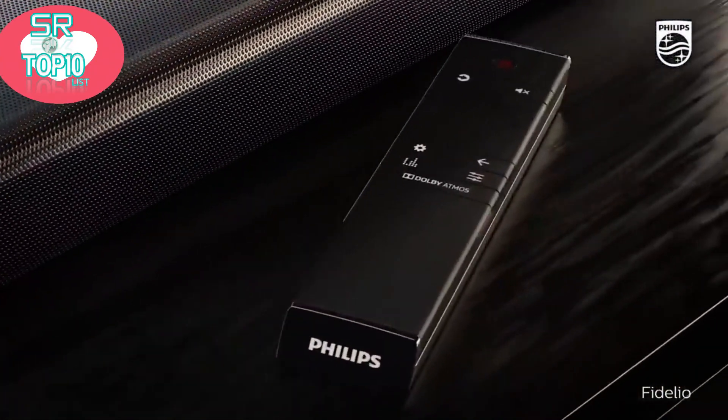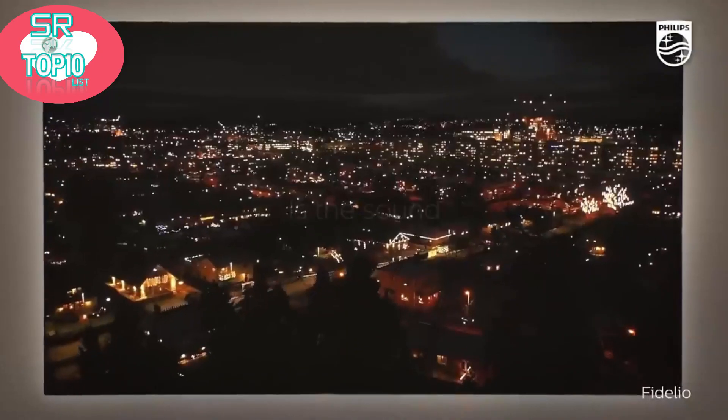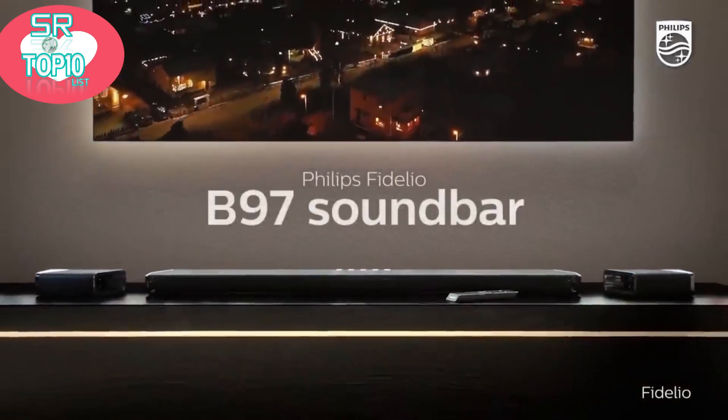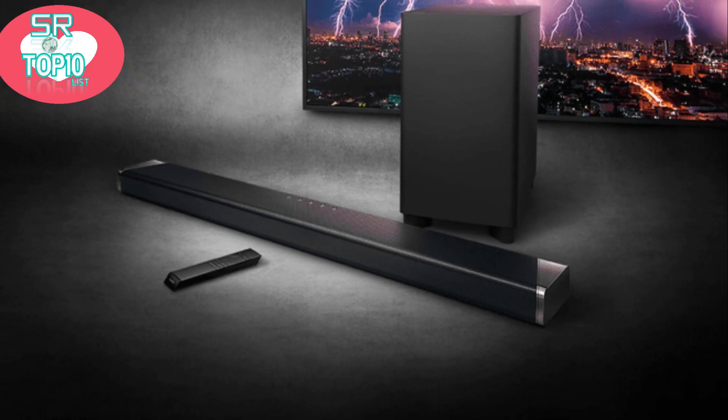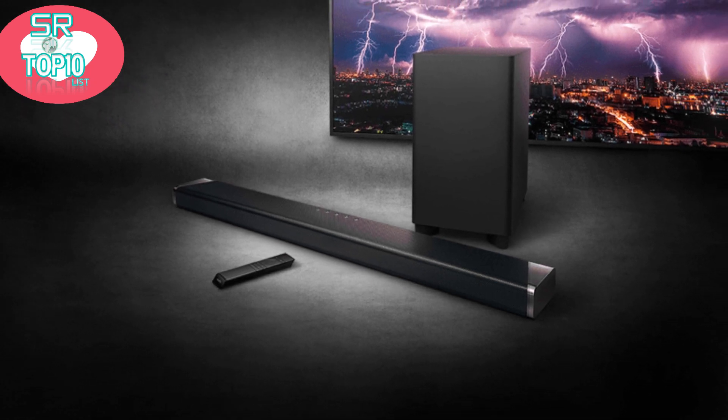The soundbar looks beautiful too, with anthracite Muirhead leather trim offsetting the fine metal mesh on the top and front. Custom-built Fidelio speakers, including two up-firing speakers, let sound flow above and around you. The built-in subwoofer adds real weight.